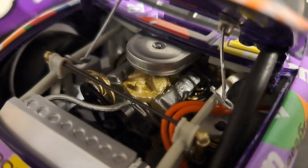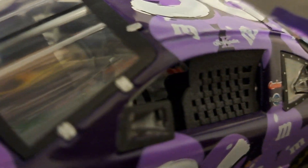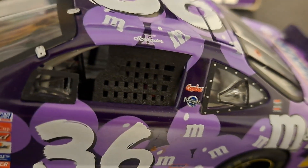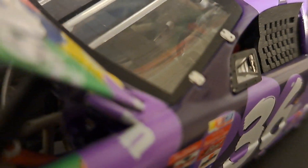I mean guys, look at this. This is resplendent model work. Absolutely beautifully done by the folks at Team Caliper. There's a look in the cabin. You get inside the window net. The window net is not plastic — it is actually rubber. It is very nicely done. Seat, steering wheel, stick shift — you can see all that on the interior of that car.